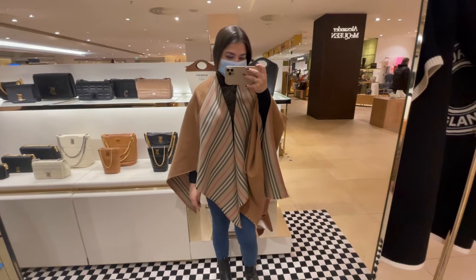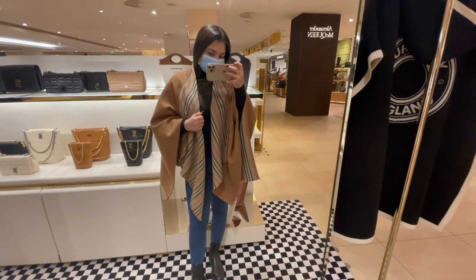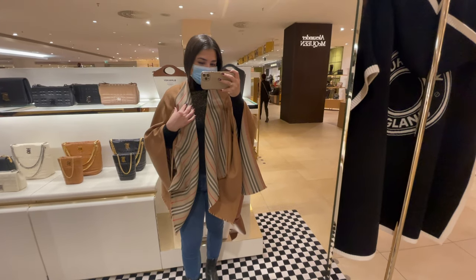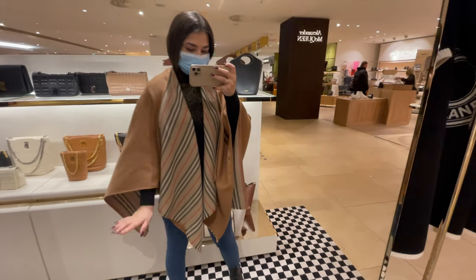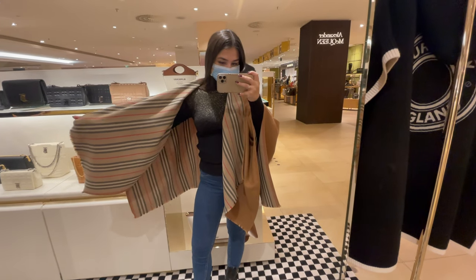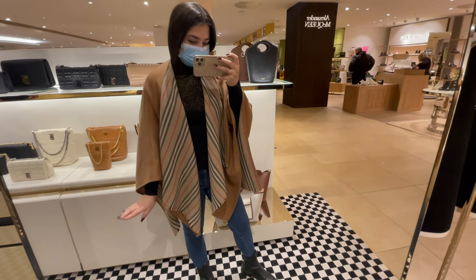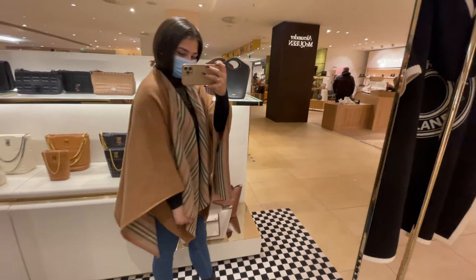This is a poncho from Burberry in a beautiful color — it costs 750 euros and I'm considering it. I am really in love with ponchos and Burberry's are the most classic ones with the Burberry design. This is pure elegance and it looks so bomb — I love it.